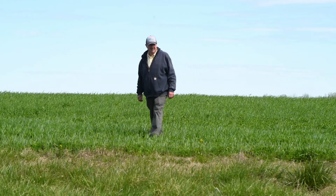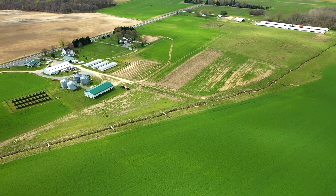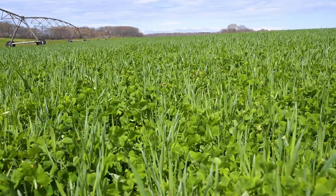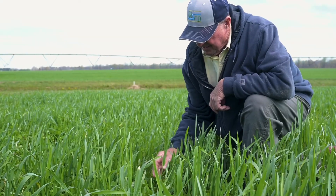We actually started planting cover crops in the 70s. Then in the early 2000s, we decided that we wanted to try some organic farming. As we slowly converted our ground to all organic, we were planting cover crops on all our acres as we do today. Every acre we till, we plant a cover crop on.